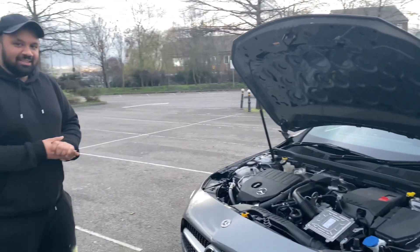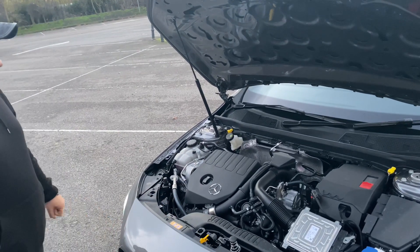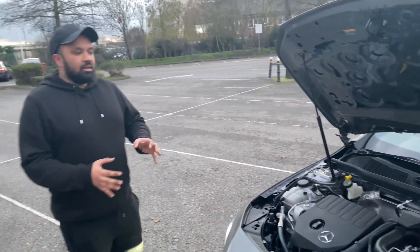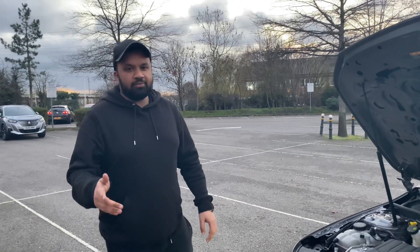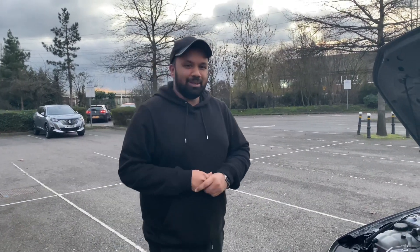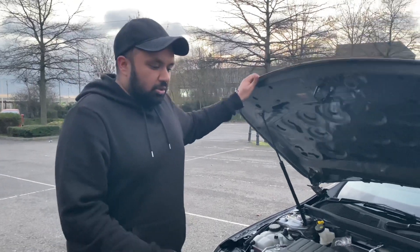So it's the 180D - it comes with a 1.5 litre engine and it's pushing around 138 brake horsepower. For a car lover it's not really pushing that much. You get the A55 version where you get the torque and the brake horsepower.